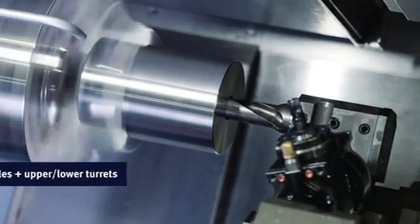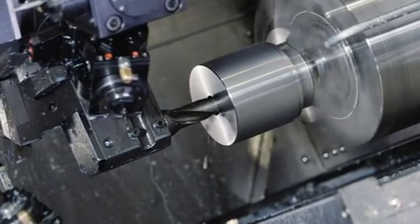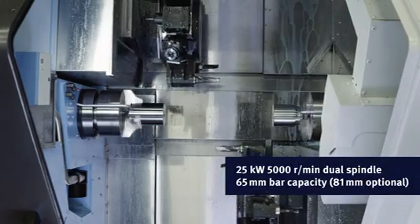Put simply, this is everything you could ever want in a lathe. The left and right spindle each sport 22 kilowatt power and spin at 5,000 revolutions per minute.